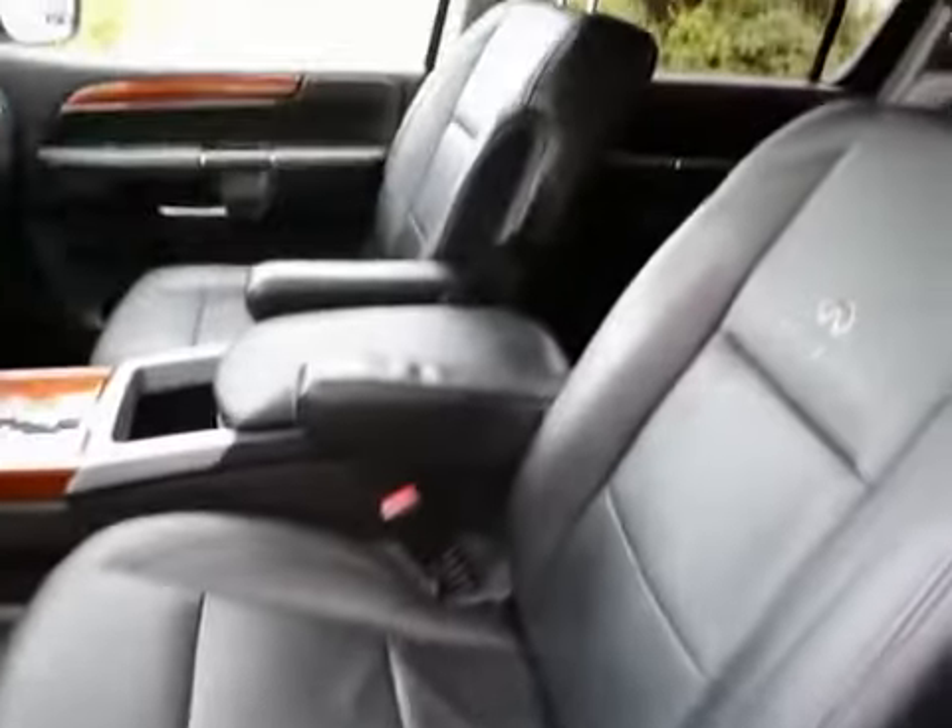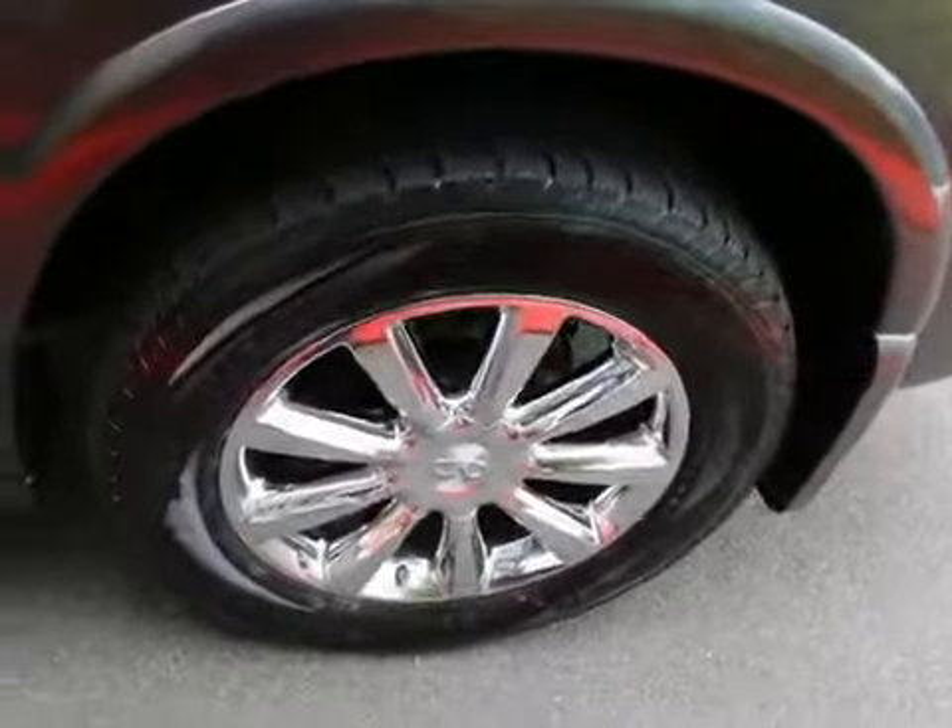The leather is in very nice shape — certainly doesn't look like a 190,000 mile interior. It's very well cared for. Gorgeous color combination: platinum graphite exterior with graphite leather interior. Beautiful chrome wheels.